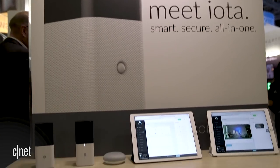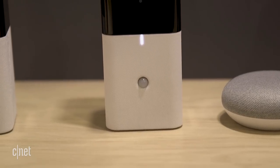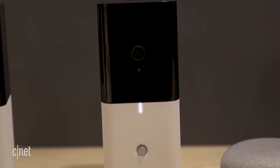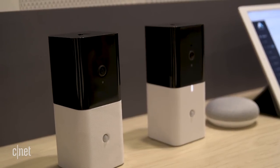Here at CES 2018 we've seen a lot of cool security stuff, but one thing I'm really excited about is the Abode Iota. It is a new product from startup Abode — they started out with just a DIY security system, but now they've moved that into one single device, the Iota. It's a $329 camera with a lot of other integrated tech.